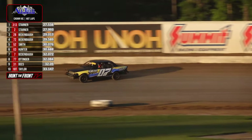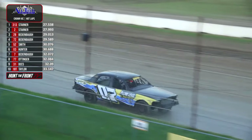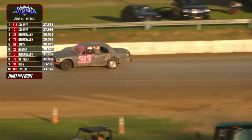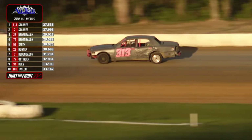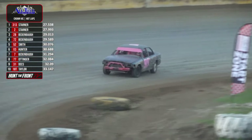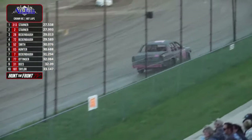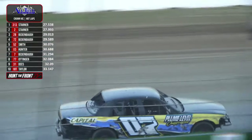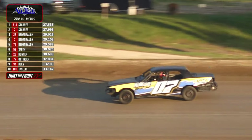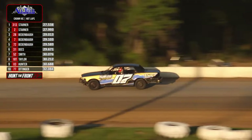This is the division we started here at All Tech Raceway about two years ago. It was hard at first to get a healthy car count — we started with four or five cars, but over the course of the 2023 season the class really took off, and tonight we have 19 cars. These cars are completely stock — basically get them right off the highway, take the interior out, put a cage and a seat in and you're ready to go. It's a great affordable class — around $4,000 or $5,000 and you can be right out here racing. One of the top guys here is Chase Biedenbaugh, working around the track.